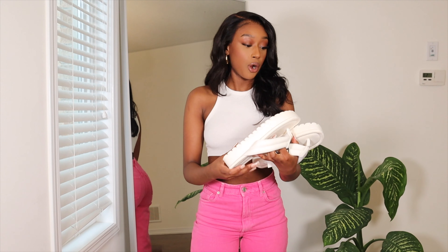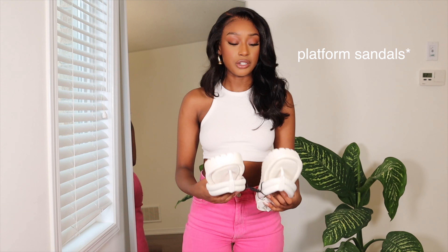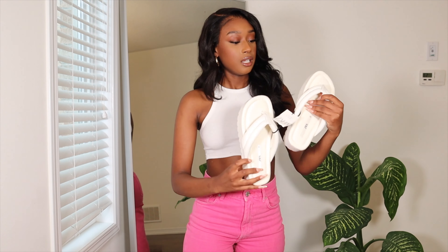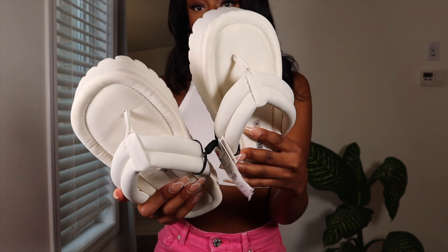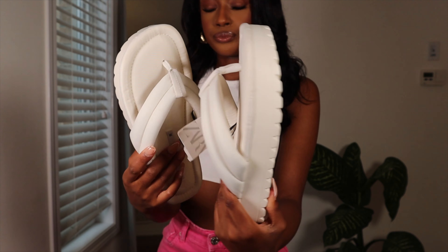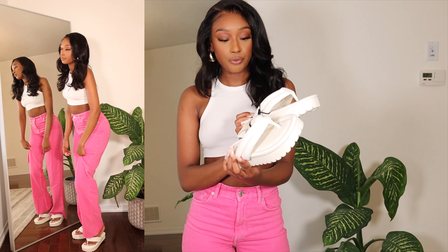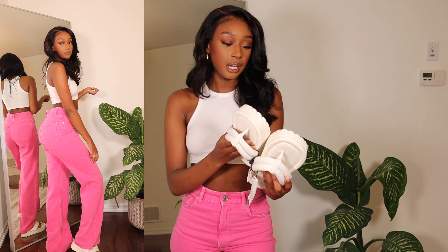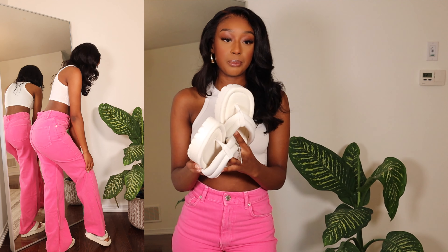Now moving on to shoes — I bought two pairs. The first ones are like elevated chunky slippers, really chunky and thick. I've seen a couple of people wearing slippers like these and I think they're really cute. They were $49 and I got them in white. Obviously white gets dirty quickly, but the material seems like it could easily be washed. These are cute for a day outing and I think they're going to go with a lot of items in my closet.